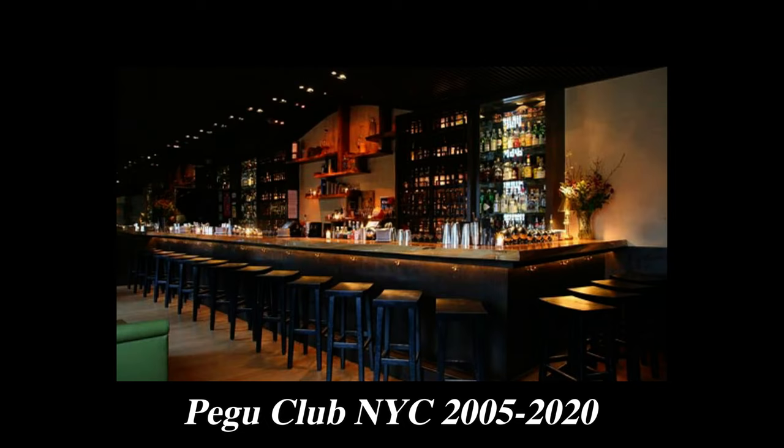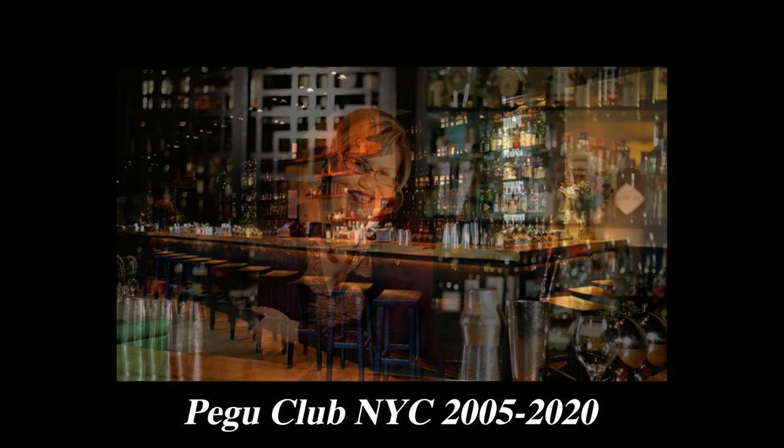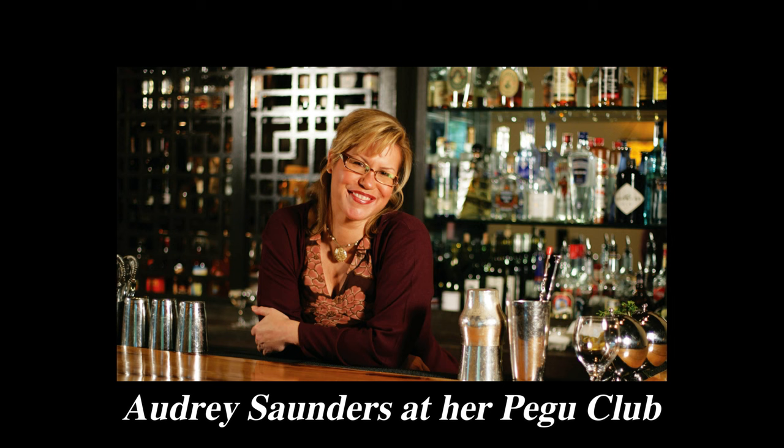The other two are the Pendennis and the Clover Club, and I made videos on those as well. Also worth mentioning is the famous cocktail bar Pegu Club on Houston Street in New York. I'm lucky to have been there a few times, but sadly during the pandemic they had to permanently close their doors, just like so many other bars and restaurants.